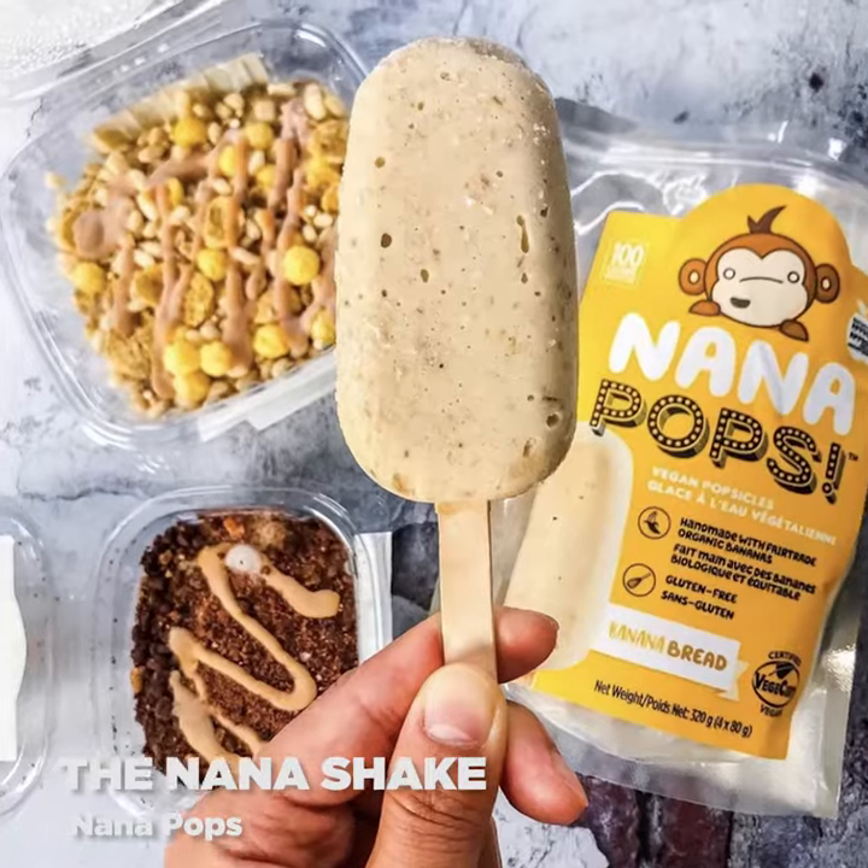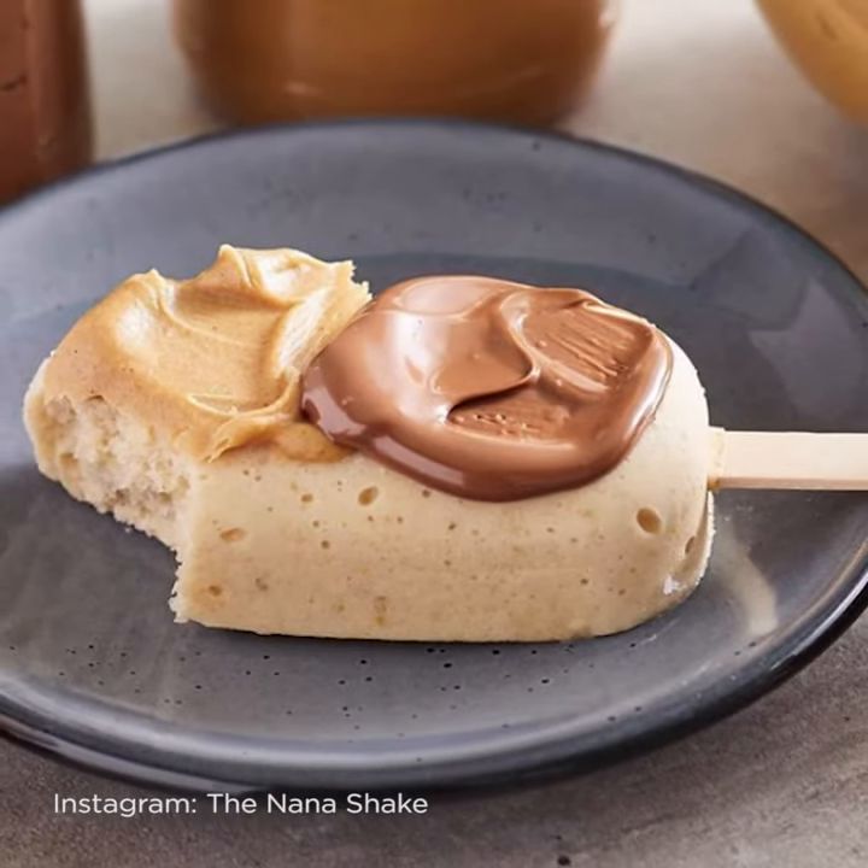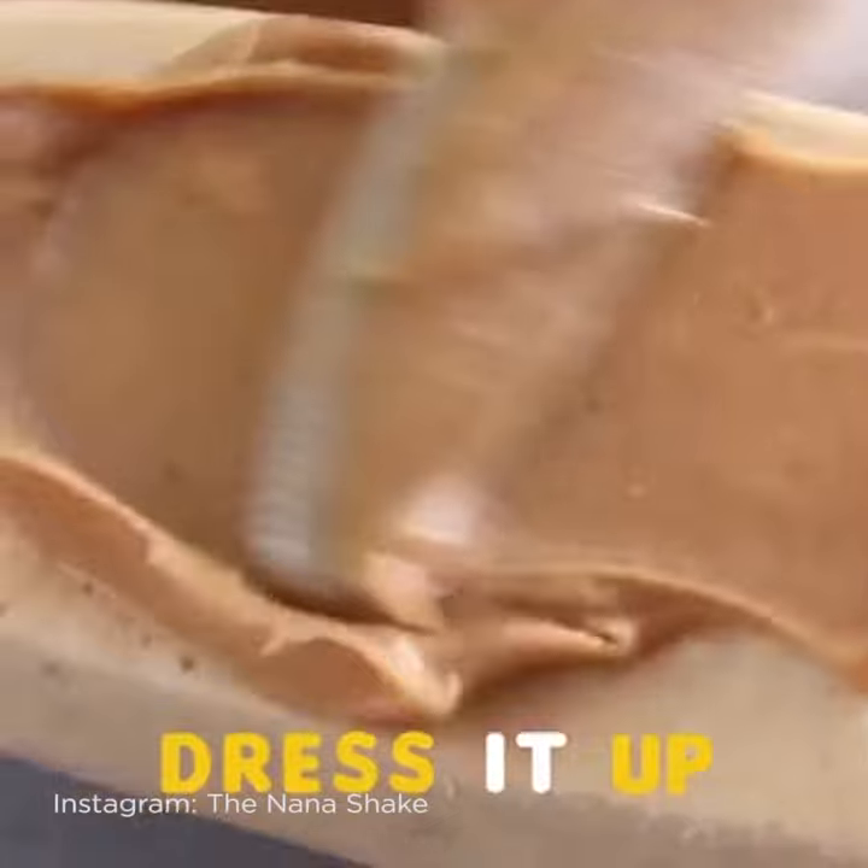Sometimes you might want a healthier option, so try some frozen treats from Banana Shake. They have frozen pops that are vegan and healthy, with flavors like banana bread that you can literally dress up however you like.